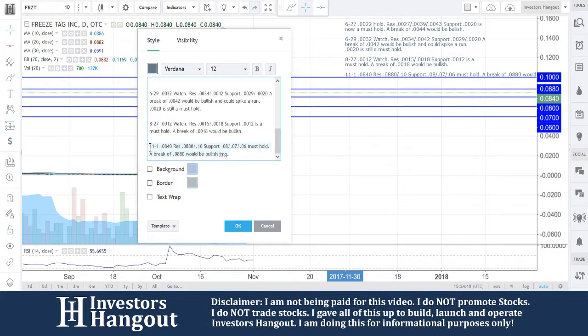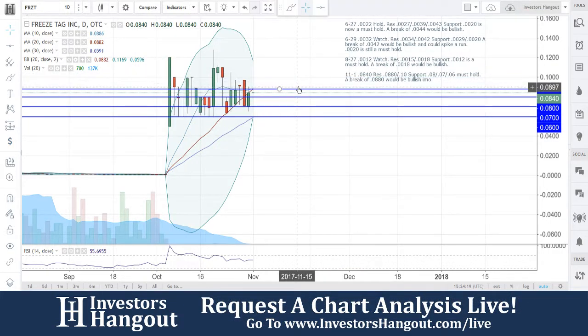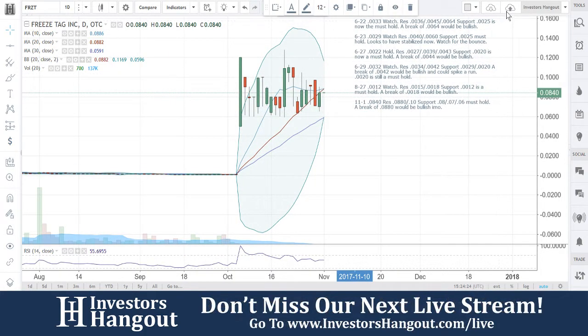We're going to be following FRZT — a lot to watch for with this one, but very stable in my personal opinion. You can join us for our next live show at investorshangout.com/lives. Let us know about the hot stocks you're following and we can add them to our list of tickers.